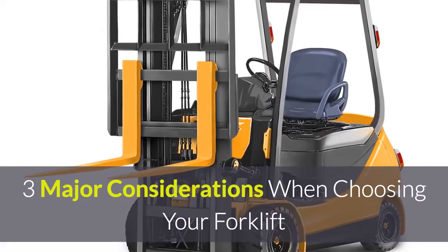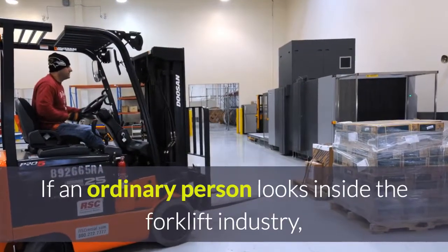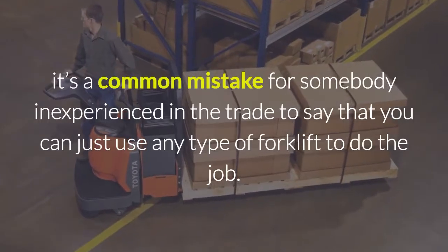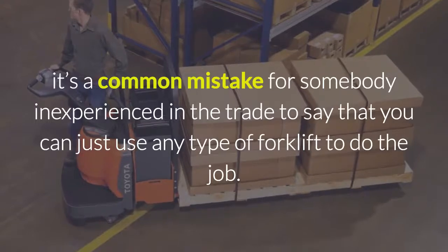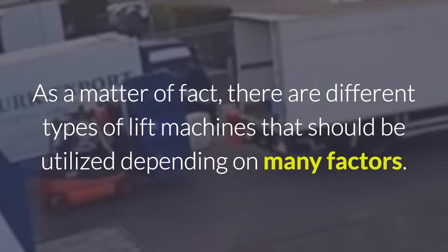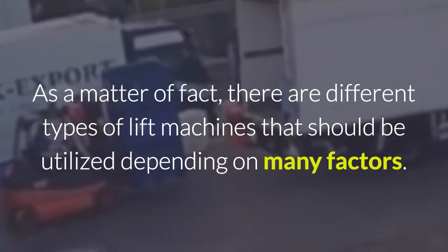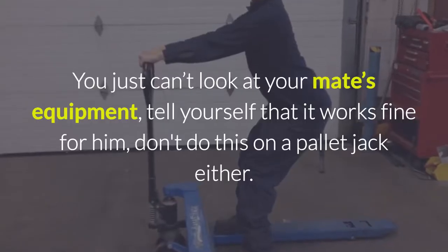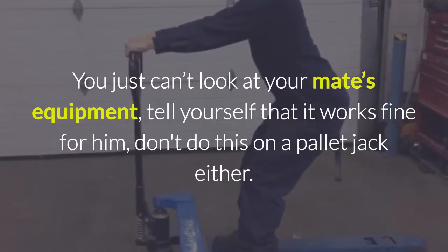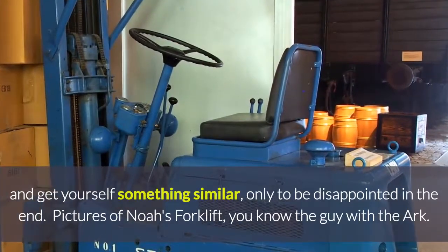...that's not me either. Three major considerations when choosing your forklift. If an ordinary person looks inside the forklift industry, it's a common mistake for somebody inexperienced in the trade to say that you can just use any type of forklift to do the job. This is wrong. Don't do this on a pallet jack either, and get yourself something similar, only to be disappointed in the end.